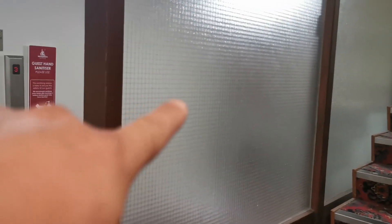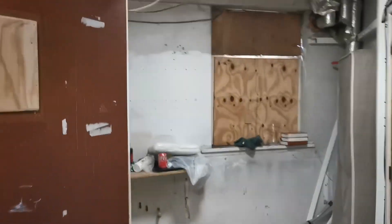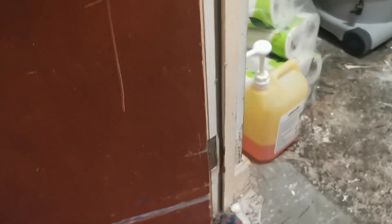Again, looks very basic. And there's the old wire-framed glass. This door's been left open — it's obviously a cleaner's cupboard, but it's been left open with all the chemicals. Strange, but quirky.